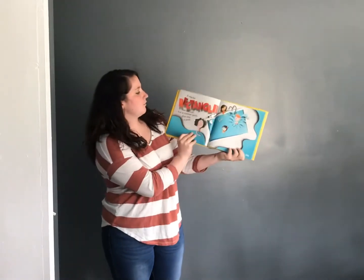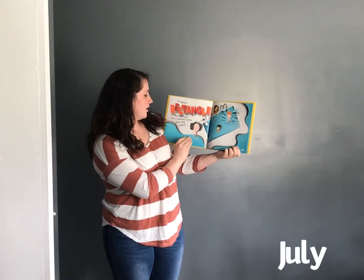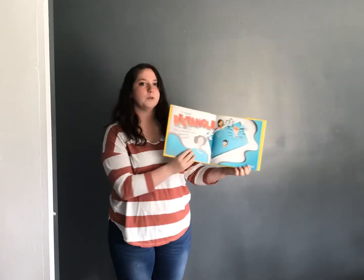A regular rectangle can be cool. For a summer swim, dive into a pool. July.